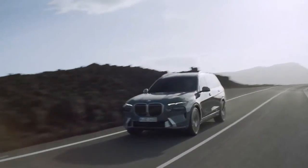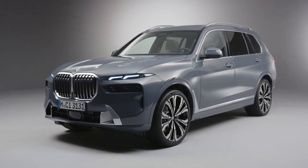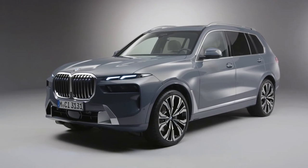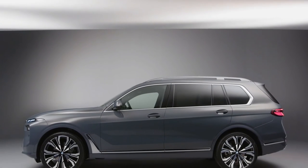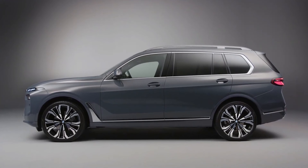The 2023 X7 will reach dealers this fall. The xDrive 40i starts at $78,845 including destination, an increase of $2,950, while the M60i starts at $104,095 — $3,300 more than the outgoing M50i.